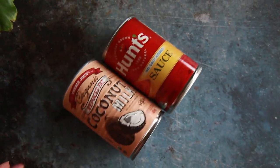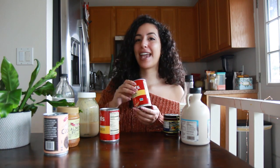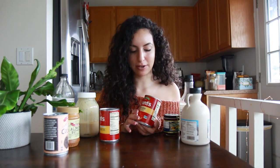Oat flour can be a gluten-free replacement for regular flour. You can also blend oats with water to make your own oat milk, so oats can really go a long way. Tomato sauce is amazing for making pizza or pasta, but I also use it in a lot of curries and vegan stews. Same thing with canned diced tomatoes — you can use these in place of fresh tomatoes and I love to add them to chili, stews, and curries.